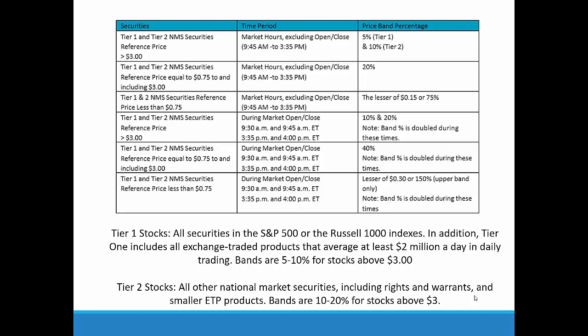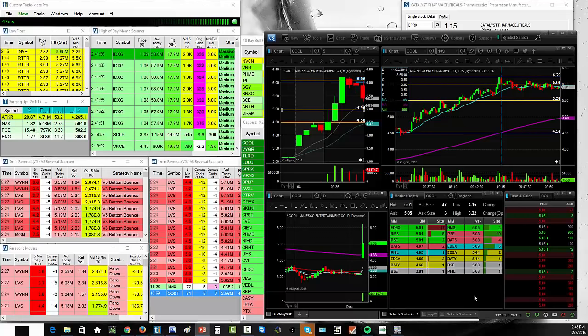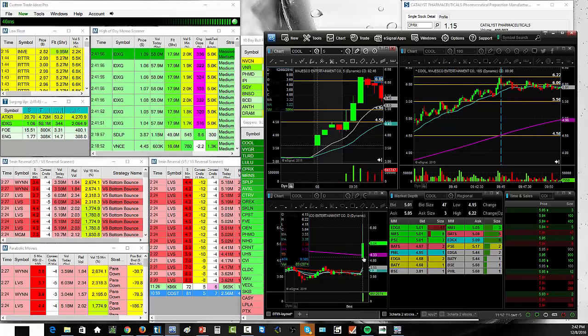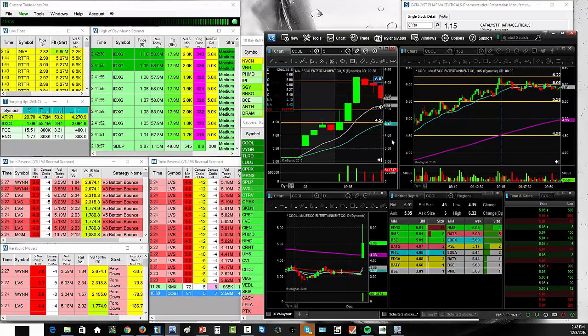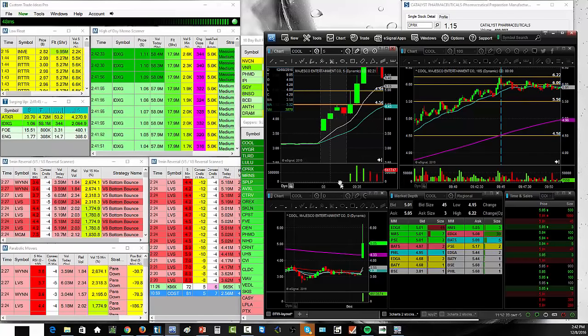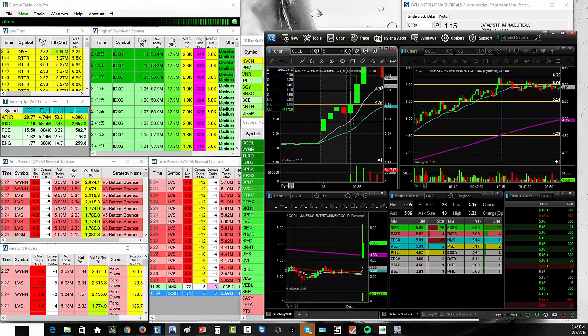Let me give you an example. Today a stock called COOL ran from a low of $4.15 all the way to a high of $6.22 — it was gapping up 32% and then ran another 60%. A trader might ask: Ross, if it ran 60%, how many times did it get halted? Zero times. Here's the thing — the circuit breaker halt uses a reference price based on the average price over the last five minutes. It's a rolling five-minute period, not just the last five-minute candle.